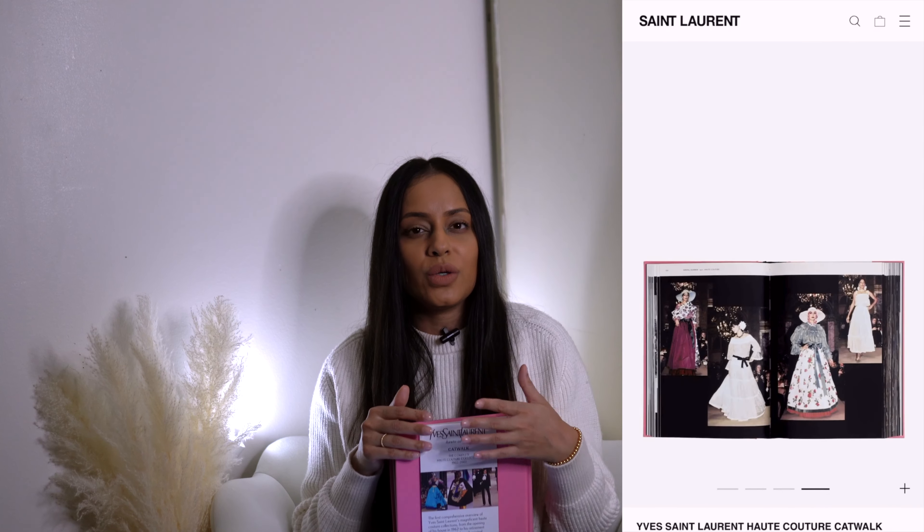He likes to give books, so he was able to take my interest and gift me something in a form that is kind of his signature. Some of you may already know, but this book is part of a series called the Catwalk Series — books put out by some of the major fashion houses. There's also a Louis Vuitton version, a Chanel version, a Dior version, Versace, Tom Ford, and now I want them all.